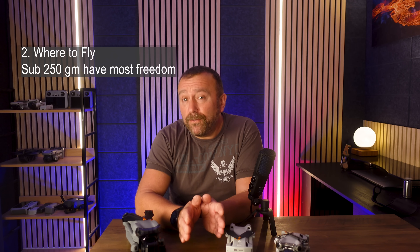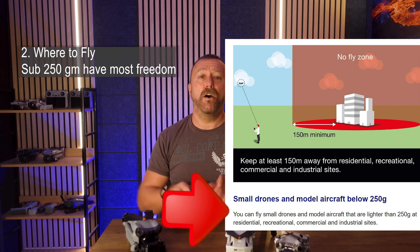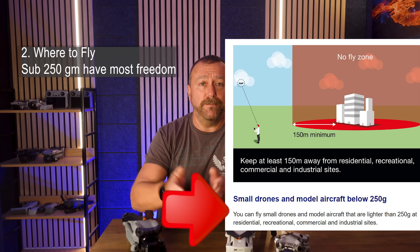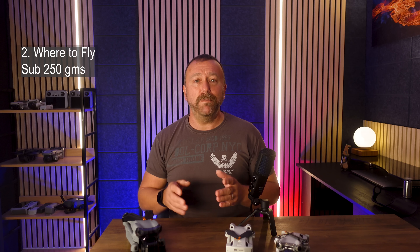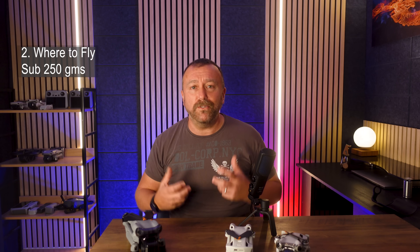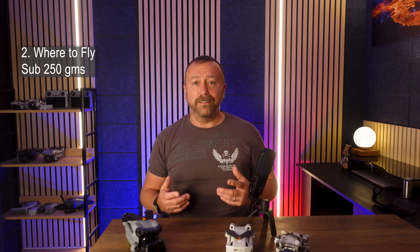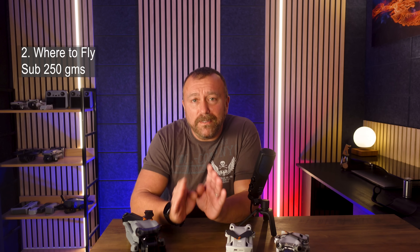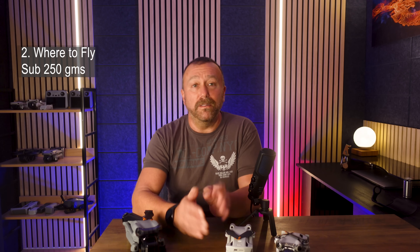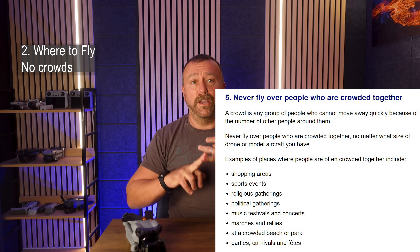Either way, these little models have the most freedom to fly - you can fly in most locations, even if it involves flying near or over uninvolved people, meaning you can even fly in towns. But you still need to use your head, as people so easily get wound up with drones, always assuming you're flying over them solely to look down and record whatever they happen to be doing. Even these small models are not allowed to fly over crowds, so stadiums, crowded beaches or parks are no good.